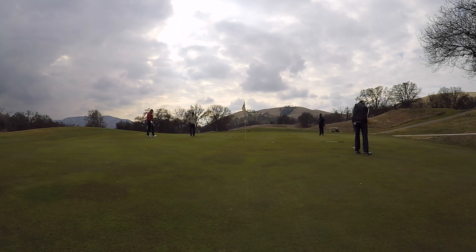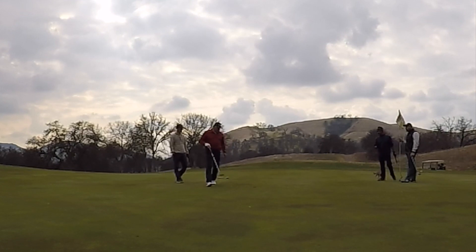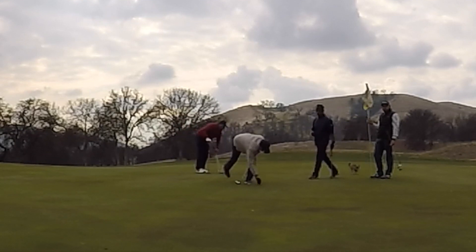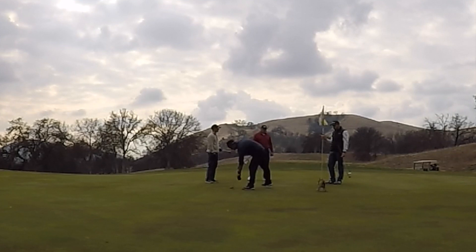There's Andre right there — that was probably for his par putt. He misses. And then Rene for his bogey putt, and he drains it. Very nice putt right there. Diego is in. And here's my par opportunity. Squirrely right there, trying to look for something to drink. I tell her to beat it.